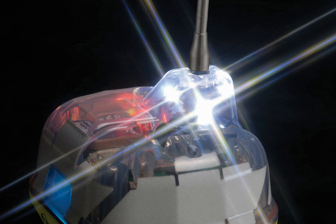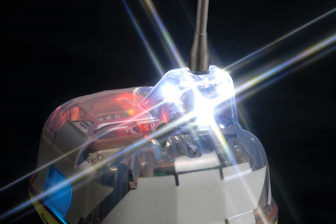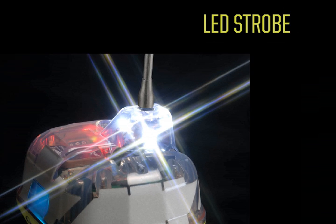We incorporated a special array of four LED strobe lights that illuminate at 360 degrees. These strobe lights are 33% brighter than the EPIRB requirement calls for, which helps the iPro be seen from long distances away and helps you get rescued faster.